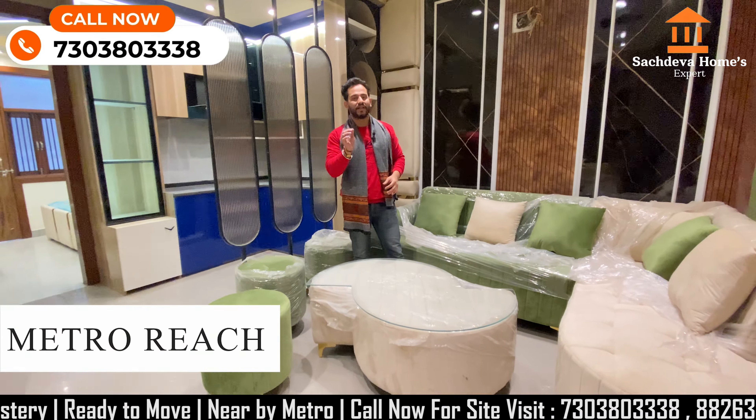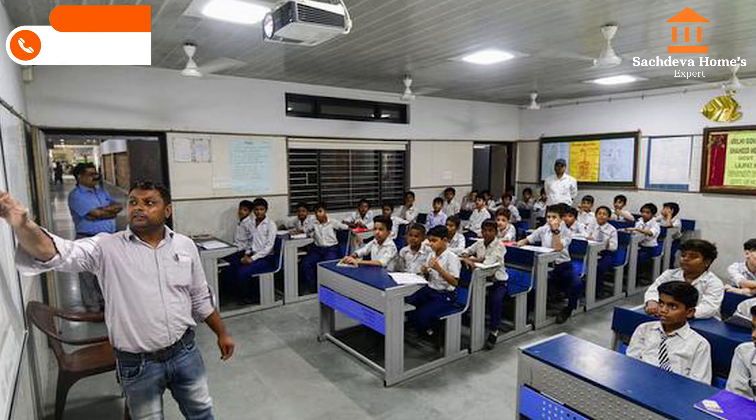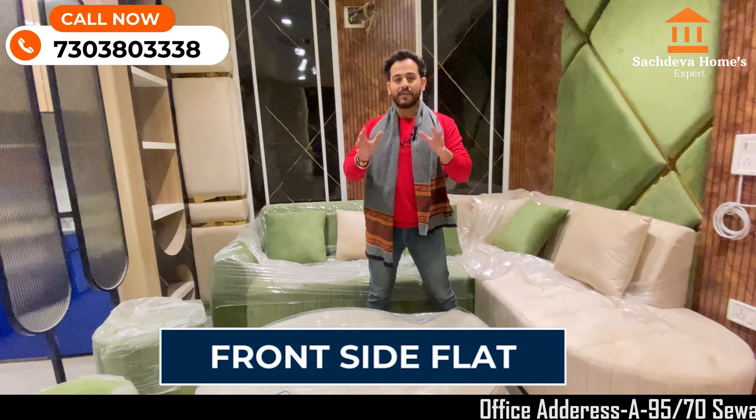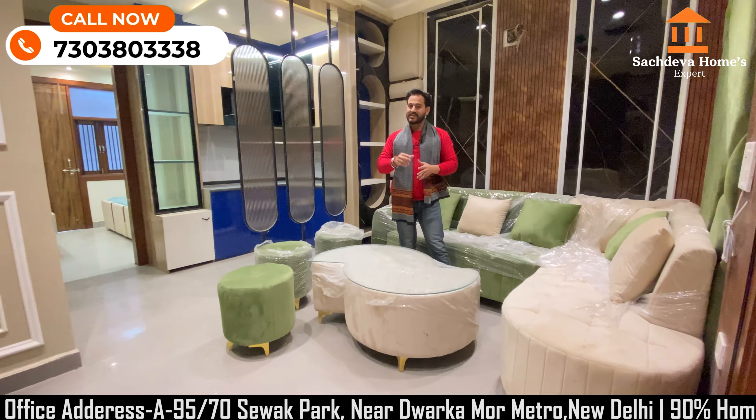Metro distance is 15 minutes. Bus stand, schools are nearby. The front side flat is right in front. The price and size are good.